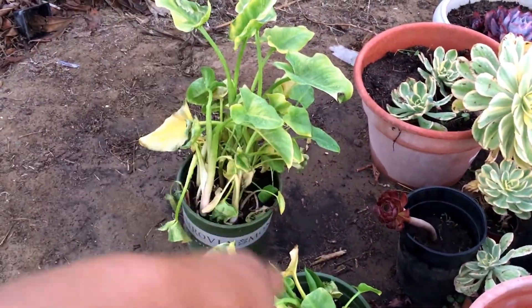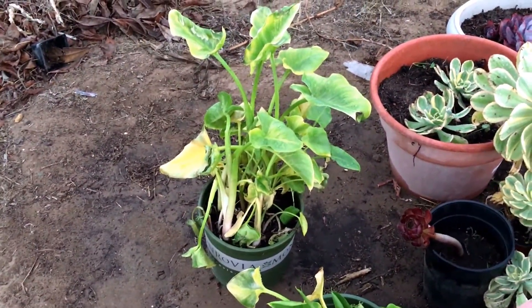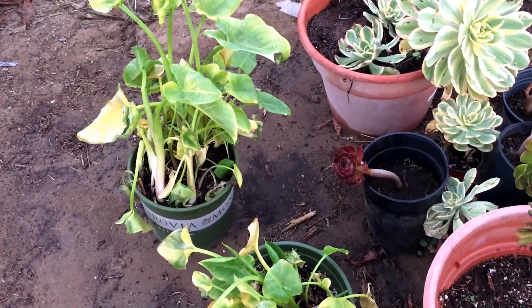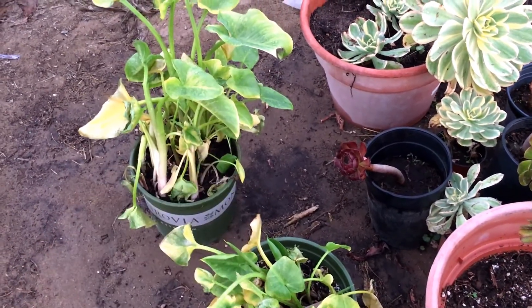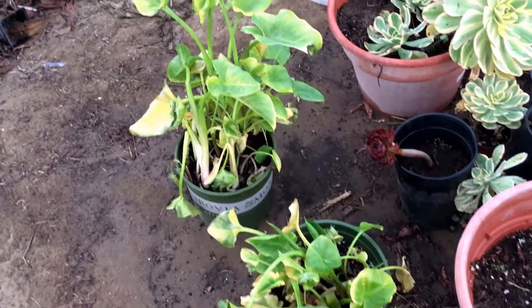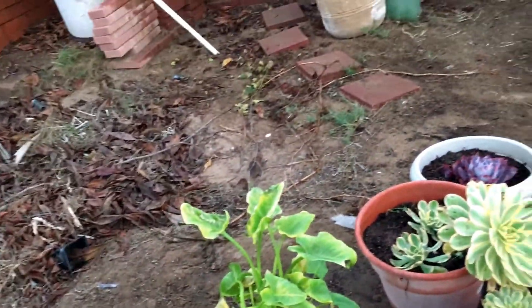These are the calla lilies that we dug up the other day — we dug these up Wednesday. We've had some hot weather and they do not look happy at all. Tomorrow I'll be moving these into a shadier area.